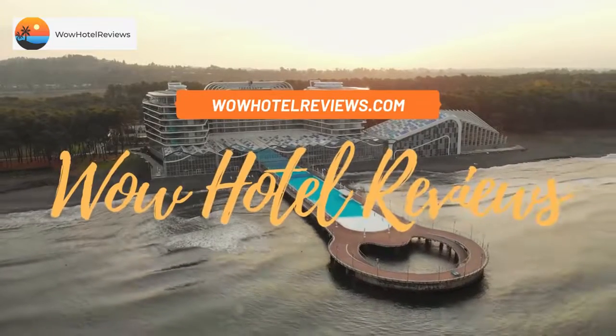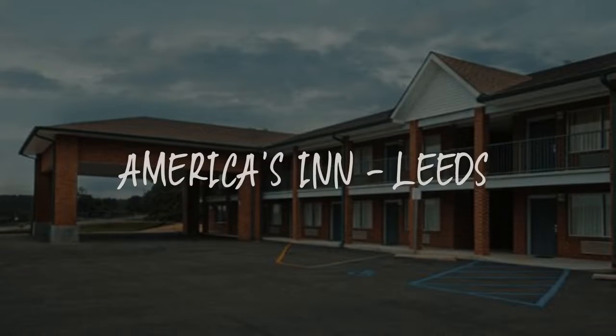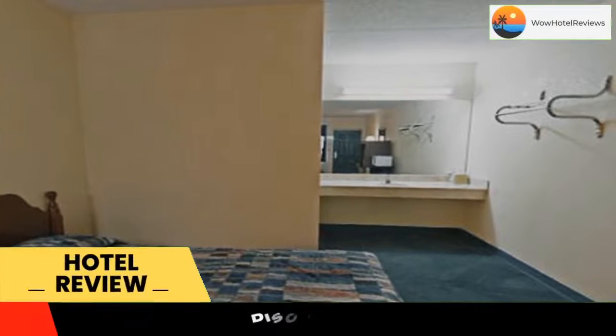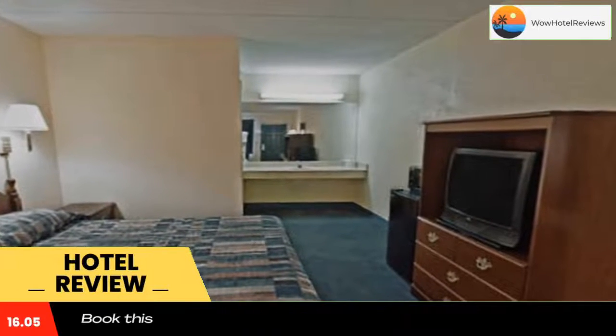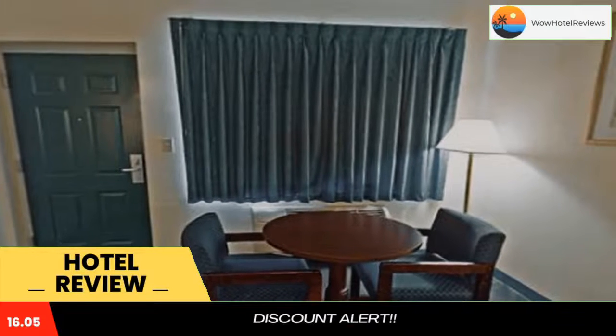Hello guys, welcome to Wow Hotel Reviews. Today I am reviewing America's Best Value Inn in Leeds — it's a two-star hotel. Please use our Booking.com link in the description to book the hotel and get special pricing. Located 1.2 miles from the Shops at Grand Rivers Outlet Mall, this pet-friendly hotel is located in Leeds, Alabama.